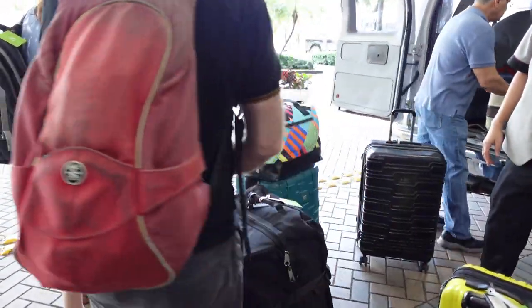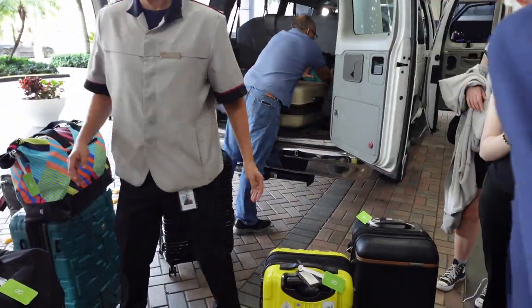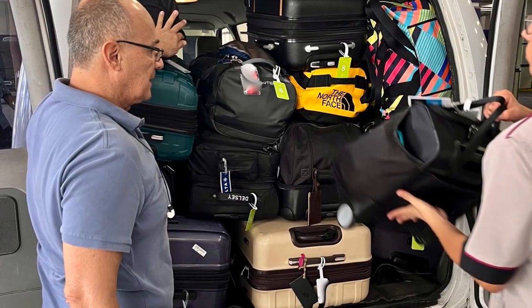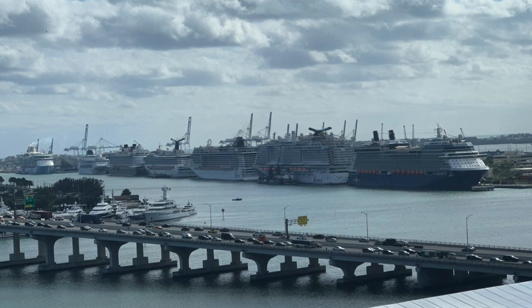Loading the luggage into the shuttle van was kind of like a game of Tetris — it almost didn't all fit, but we got it in the end. Luckily the Splendor was the only ship leaving the port that day, which is quite something since just the day before we counted seven ships departing.